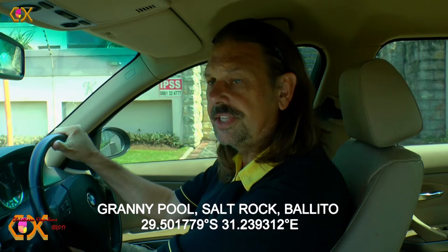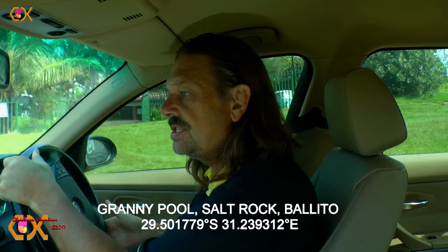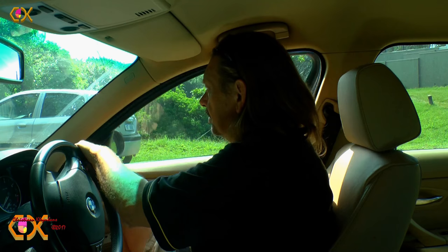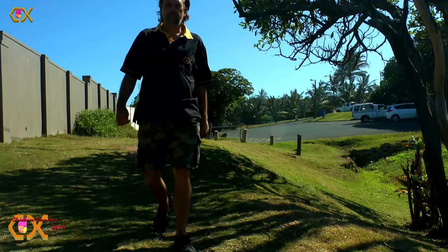Today we started — this is the third video in this series. We start at the Salt Rock Hotel and I'm going to park here at the Granny's Pool parking. That's the best and easiest way to get access to this place along the beach. I'm standing here at the entrance towards the Granny's Pool, which will lead to the Salt Rock Hotel — for me the easiest way to get there with all my camera equipment.